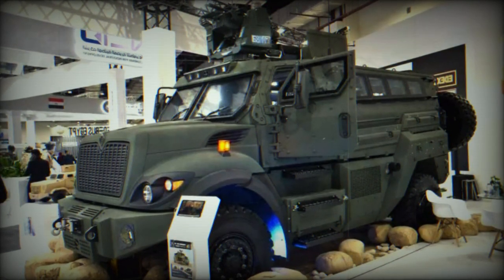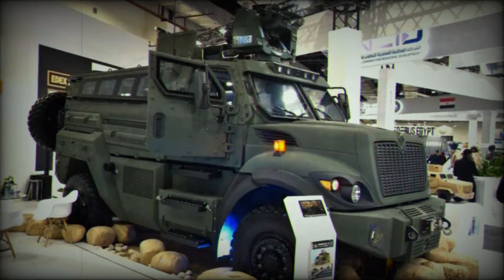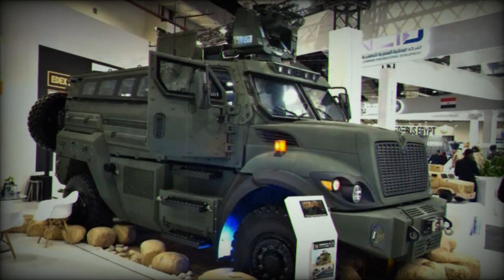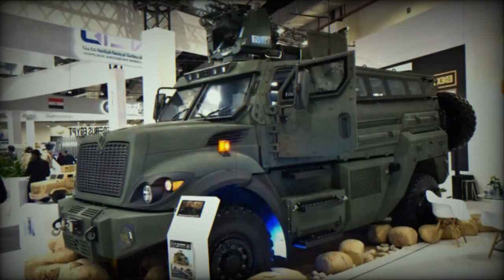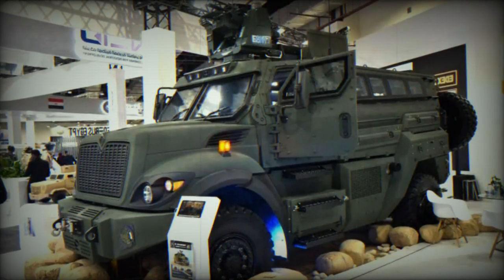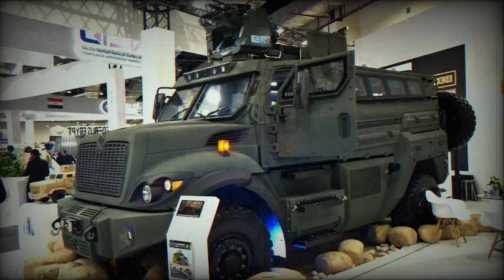The initial ballistic protection level of the Temsa-6 is BR-6, with the possibility of upgrading to BR-7. Mine protection conforms to level 3A-B of STANAG 4569 standard. Antiblast seats are also provided for all occupants.